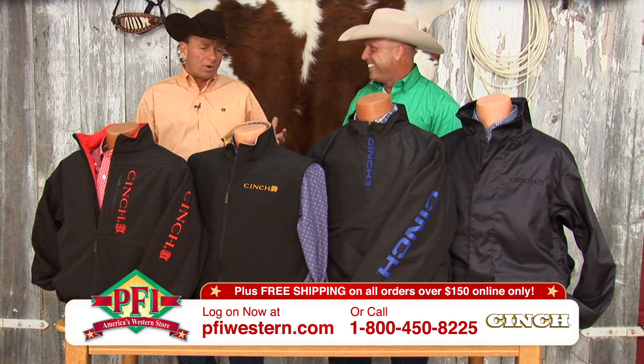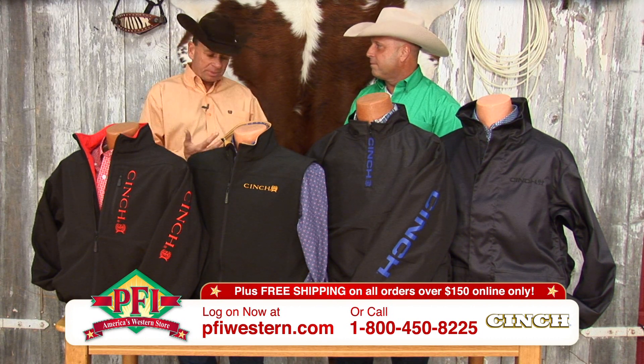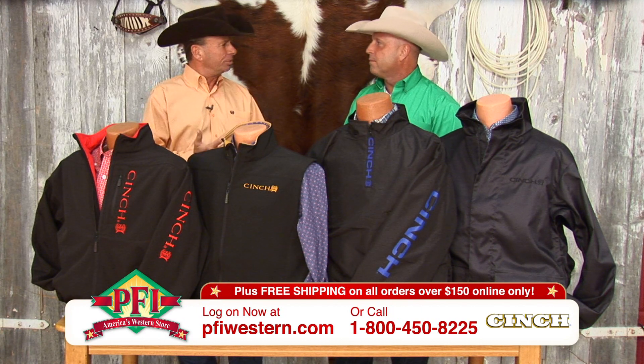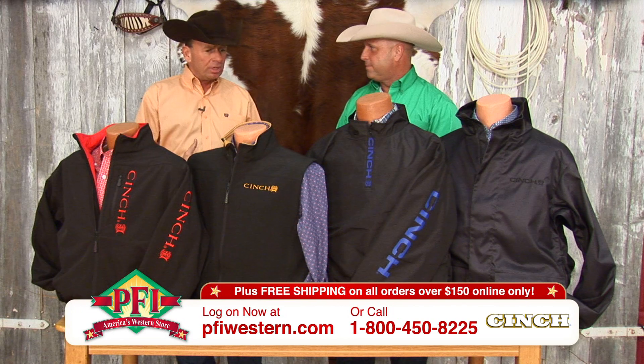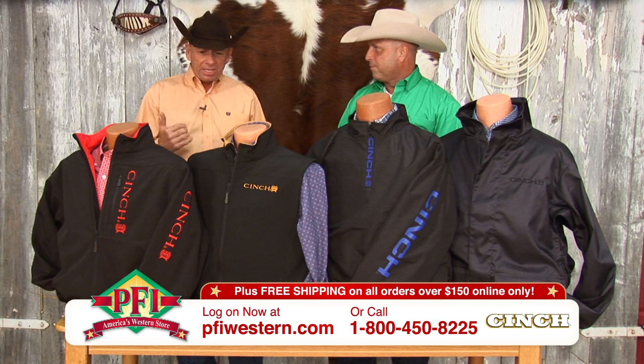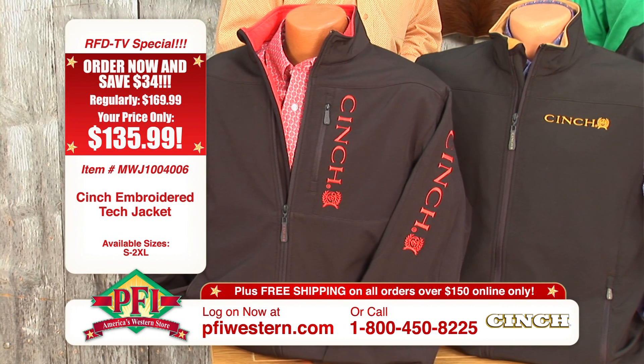Our Cinch guy is very demanding. He's up to date with everything that's new and technical in his trucks, his trailers, and his equipment. He wants to look good, but he wants to lead in technology. And this outerwear collection that we've got for fall 2011 is one of the best ones that we've ever done.